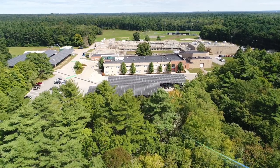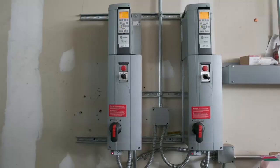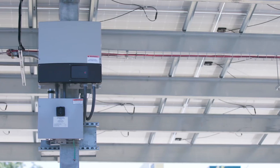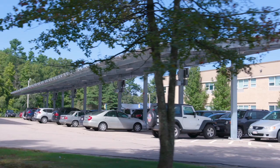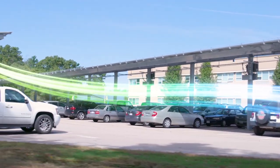Most notably, we've installed renewable energy systems such as solar carports throughout the district. There's approximately 1.2 megawatts of solar carports in parking lots throughout the district, and they generate approximately 75 percent of the power used by the district on an annual basis.